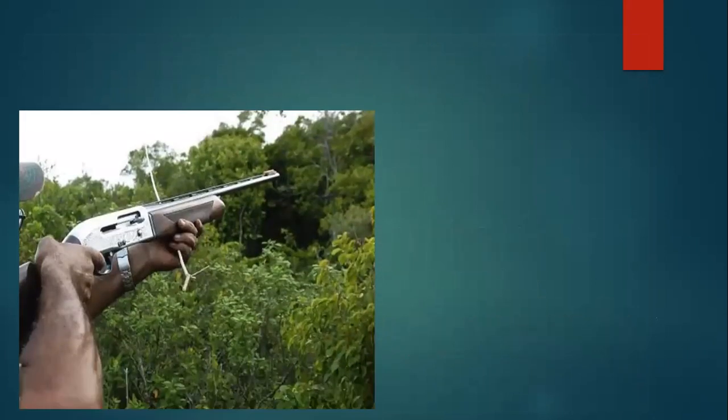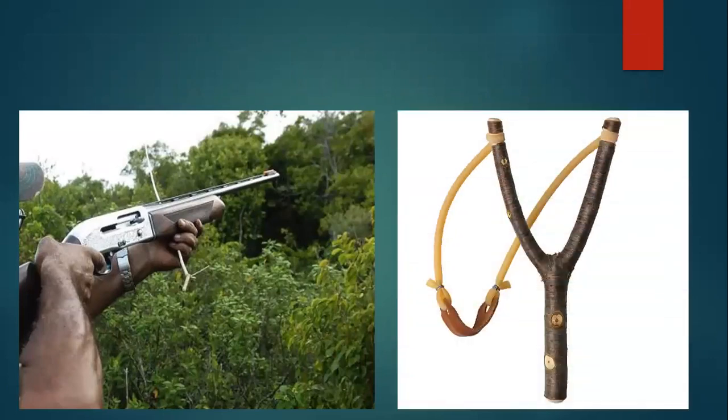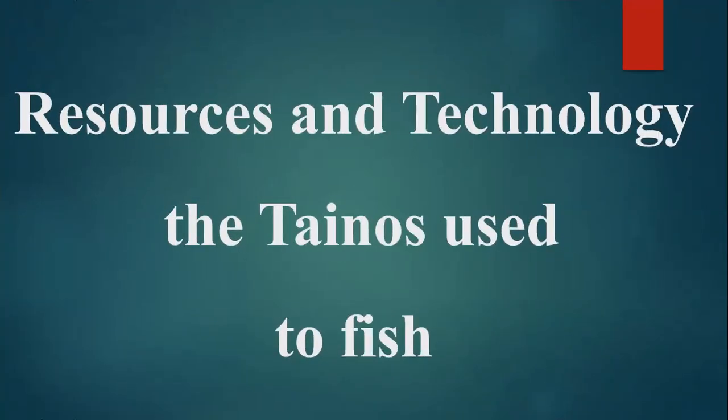In today's society, we now see the use of guns and slingshots — slingshots similar to those which the Tainos used — but we have a significant improvement by using guns. The sources and technologies the Tainos used to fish: